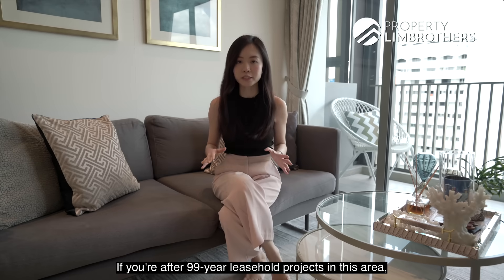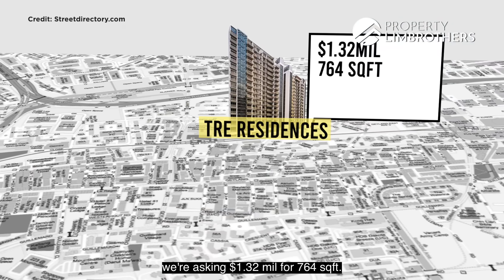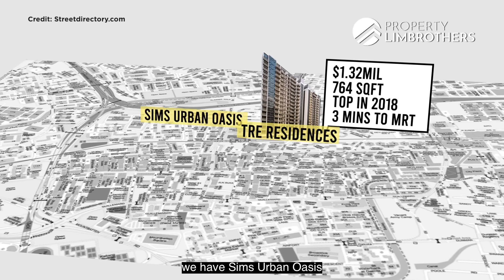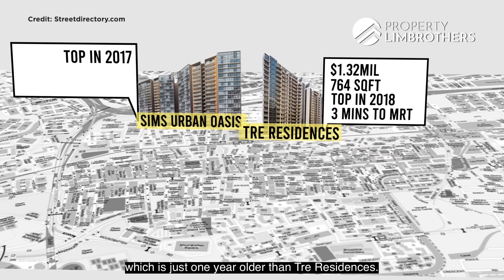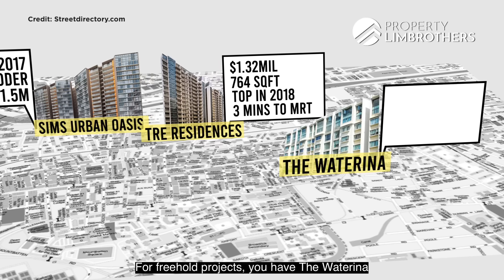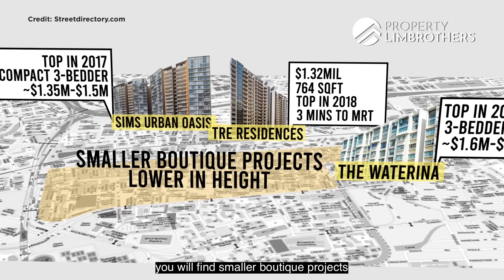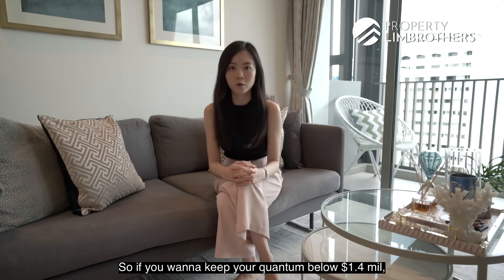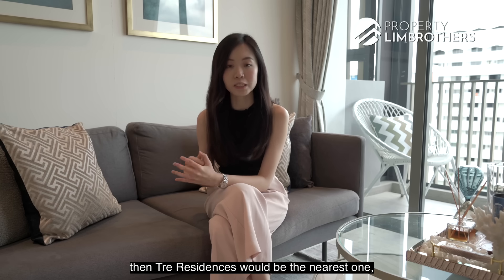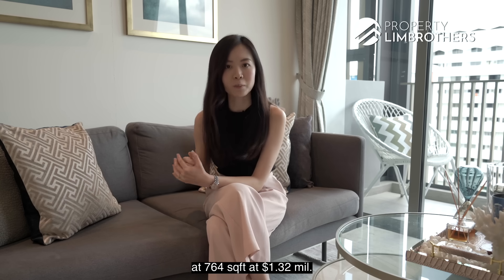If you're after 99-year leasehold projects in this area and want to keep your quantum under $1.4 million, for this unit at Trey Residences we're asking $1.32 million for 764 square feet — one of the newest projects just three minutes to Aljunied MRT. Looking further outwards, Sims Urban Oasis is just one year older and prices for a compact three-bedder range from $1.35 million to $1.5 million. For freehold projects, you have The Waterina where three-bedrooms are asking between $1.6 to $1.7 million. If you want to keep your quantum below $1.4 million and are after a newer 99-year leasehold project within walking distance to Aljunied MRT, Trey Residences is the nearest one just three minutes away, offering a good-sized three-bedroom compact at 764 square feet for $1.32 million.